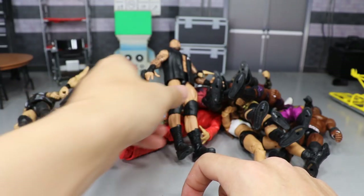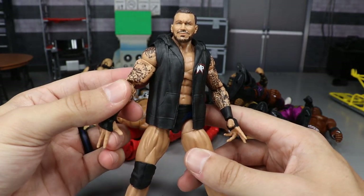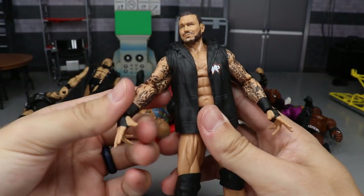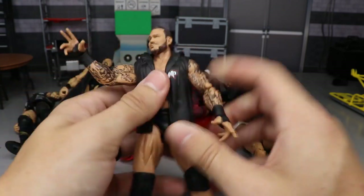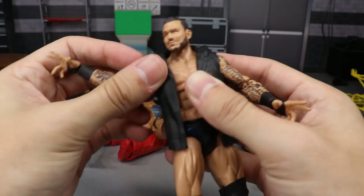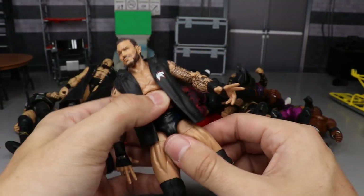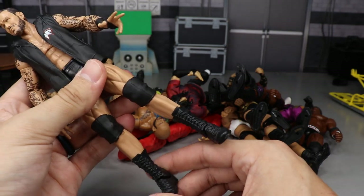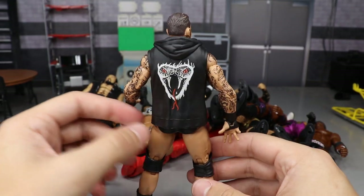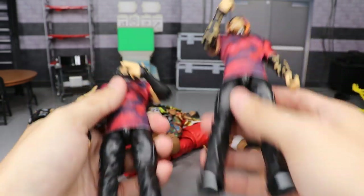Another figure from Elite Series 67 is Randy Orton — the Viper, the Legend Killer, the Apex Predator. You get the interchangeable hands so he can do his signature pose, plus his hoodie. For the first time on this figure they actually included his tattoos on his shoulder going up onto his torso, which is beautiful. It's a good looking headscan and probably one of my favorite attires — the royal blue over black. Just overall greatness; it's one of his best figures by far.